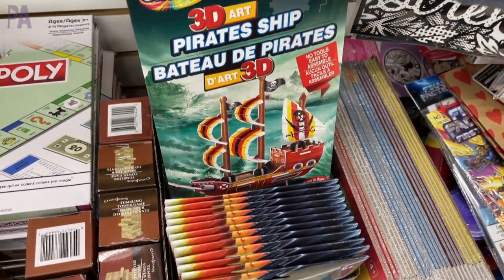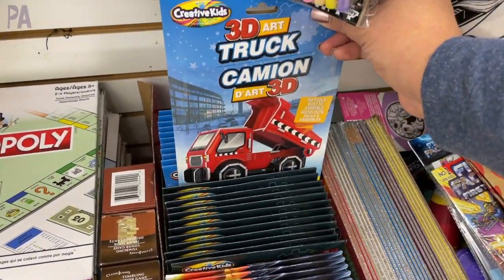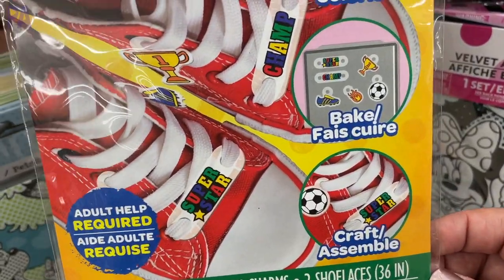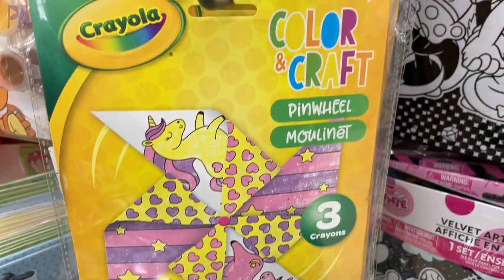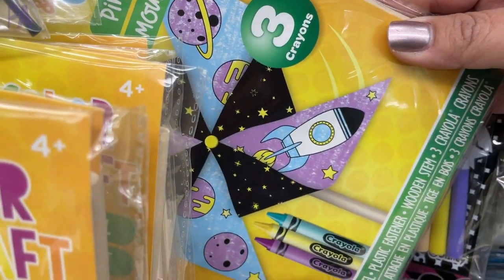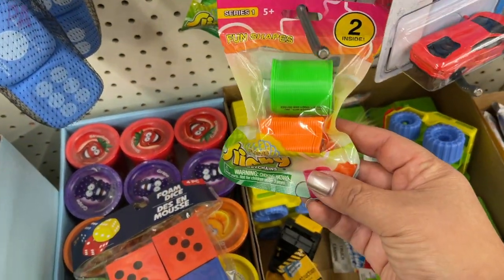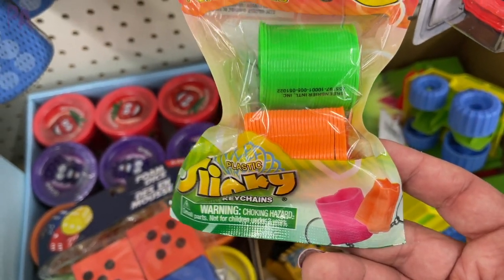We have some new craft kits: a pirate ship, an airplane, and a truck. These look pretty interesting — they are 3D model kits made out of foam and you just kind of build them yourself. A new Crayola activity kit — this is shrink art for shoe charms. And then behind that we had some pinwheel kits; it comes with three crayons and the materials to make the pinwheel. This also came in a couple of different styles: the unicorn and a space theme. We have some new packages of slinky keychains — two to a package, each package has a different shape. My kids like slinkies, but I'm not sure if I want them on their backpack since it seems like they'd be going all over the place.